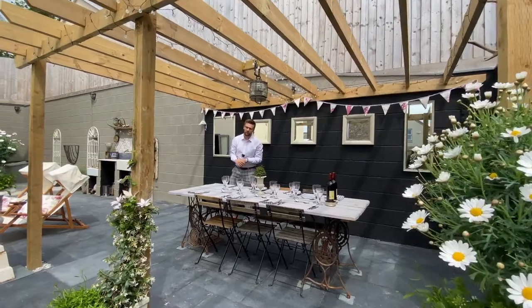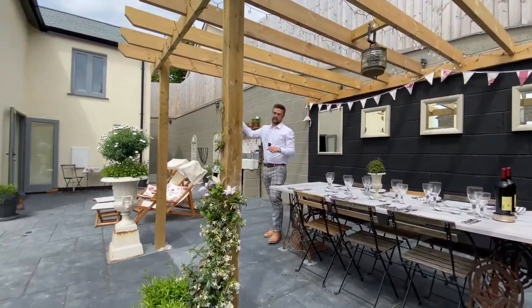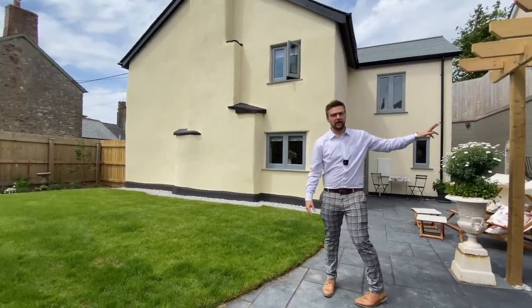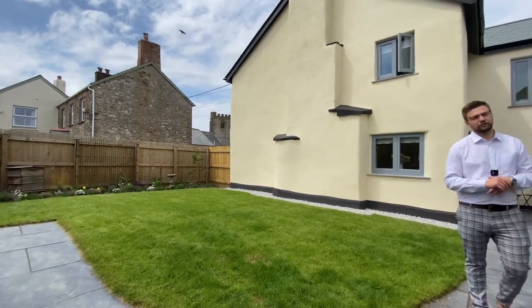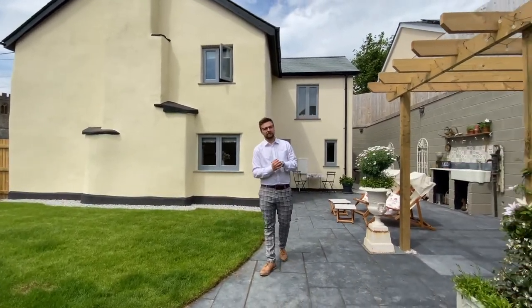If you are looking for the quiet life within Stoke Rivers, then we have the one for you. This is a four double bedroom detached cottage that has been renovated throughout with solar panels on the double garage, a fantastic lawned area, and underfloor heating in the majority of the ground floor rooms. Welcome to Hazel Cottage and welcome to Stoke Rivers.